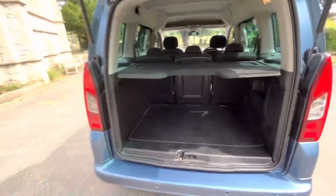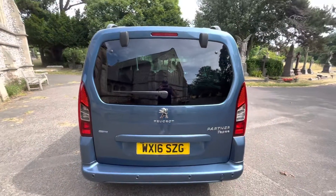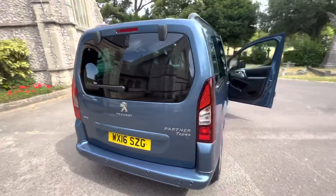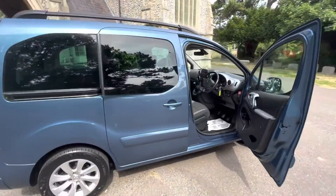Really popular cars — this one won't be here for long. Six months warranty is included with the vehicle, and finance options are available. Please get in touch if you're interested. Thank you for watching the video, and if you want a bespoke personalized video, don't be afraid to get in touch. Many thanks, bye.